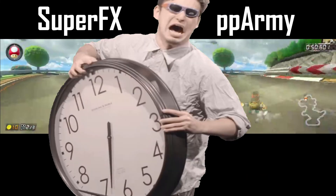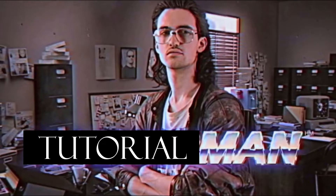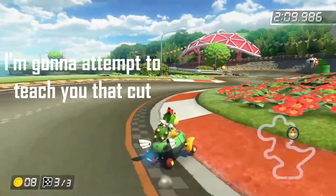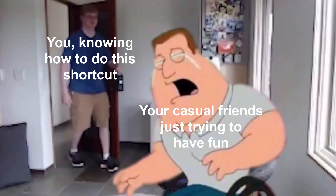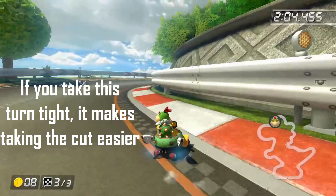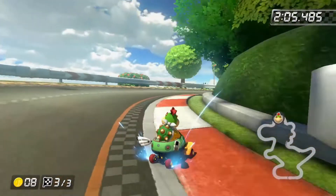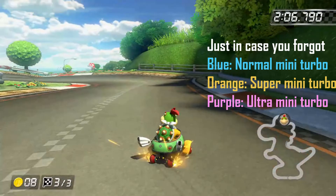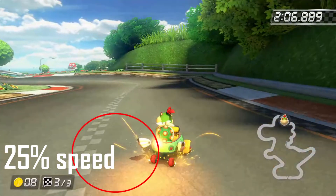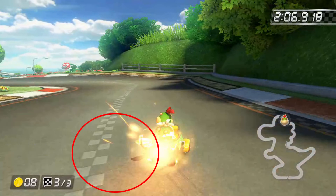I'm going to pause the analysis to show you how to do the jump cut in this section. I'll slow down the footage and explain as best I can. This cut is really worth learning because it can give you an edge against your friends and it's almost essential in online play. You want to start a drift right out of the tunnel on this turn, then charge it until you see either orange or purple sparks — though it's easier to pull off with a super mini turbo. When it comes to releasing the drift, aim to do it right as you come across the line in the middle of the road, as that release point is the most consistent.